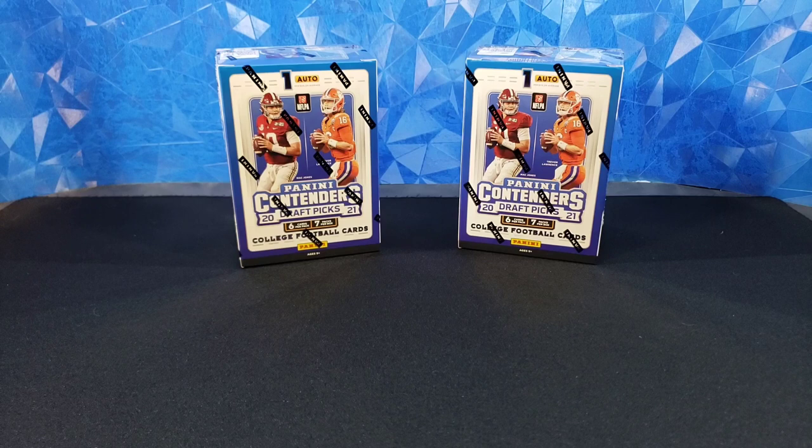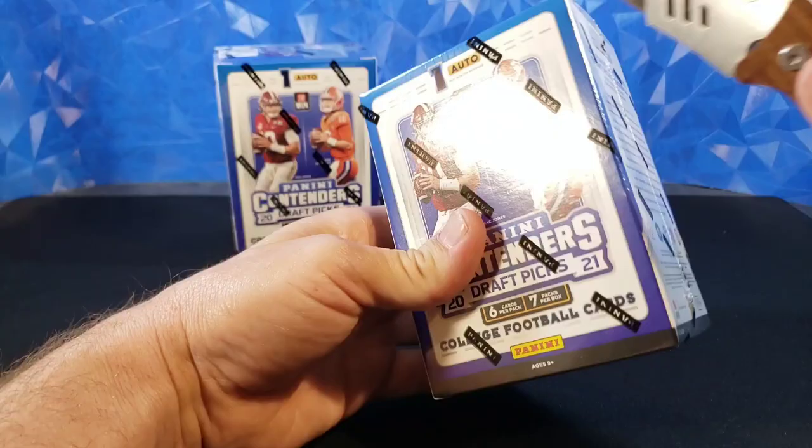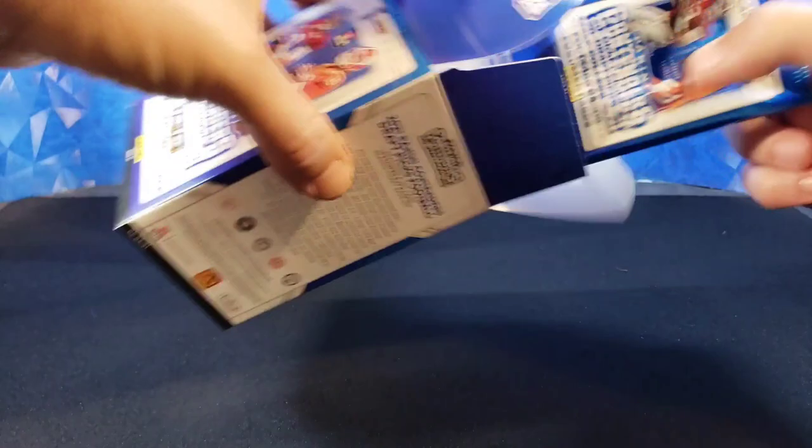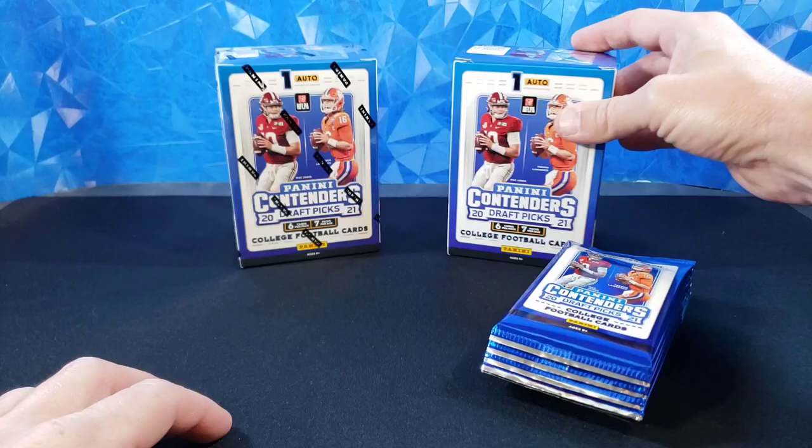So we're going to do two blasters today. Seven packs per box, six cards per pack — so it's a little bit different format than normal, but let's take a look. We'll start with this first one here and take a look at this new product. Pick these up at Walmart and these are $20. They have not increased the prices yet, like we've been told they might do. So for now these were still $20.